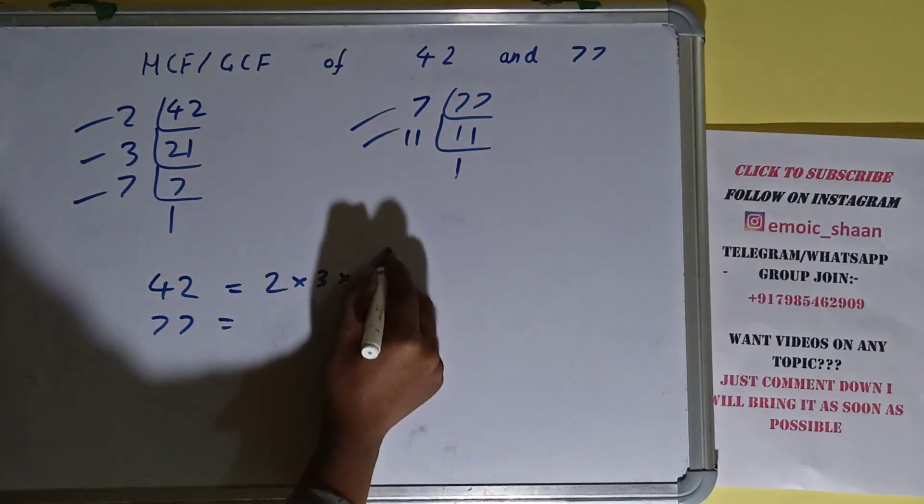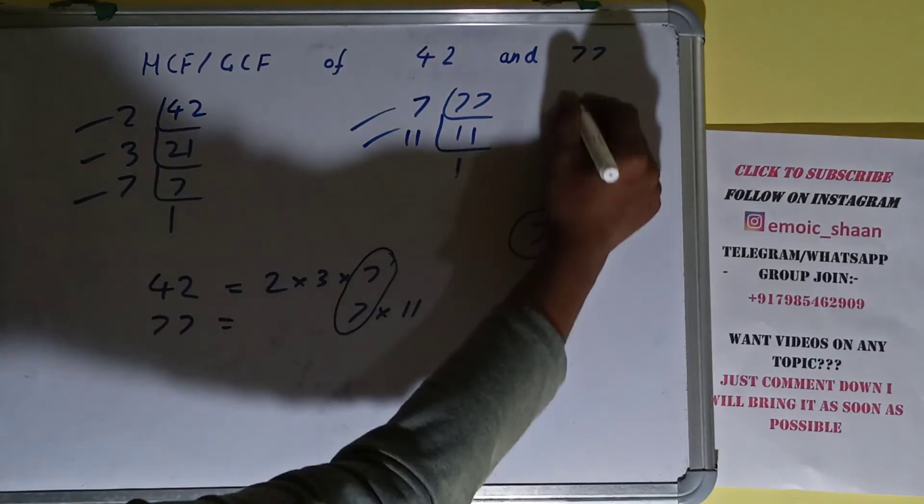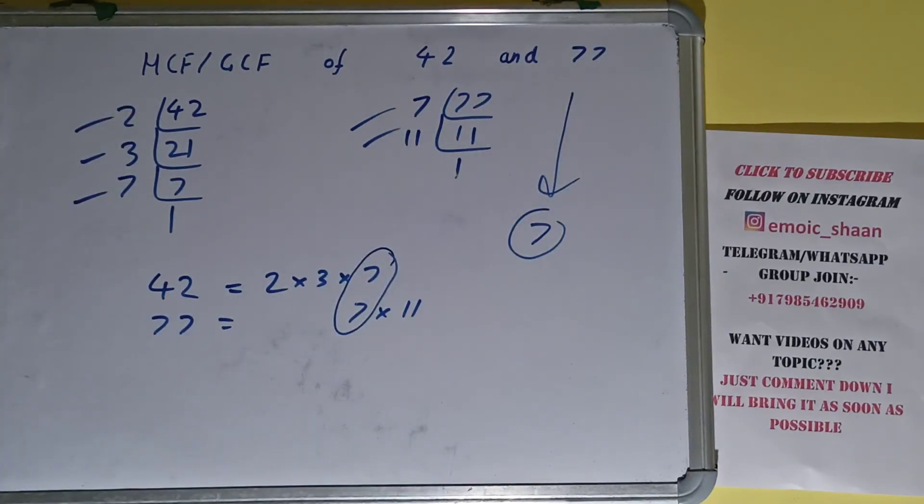The next thing we need to do is circle out the common prime factors. We only have one common prime factor, which is 7. We don't have anything extra in common among the factors of the two numbers. So the answer will be 7. The HCF or GCF of the numbers 42 and 77 is 7.